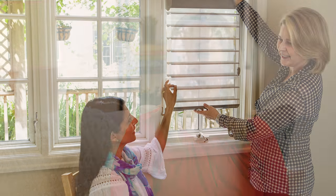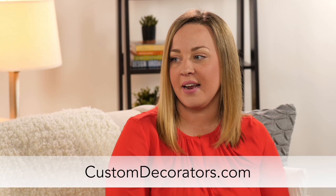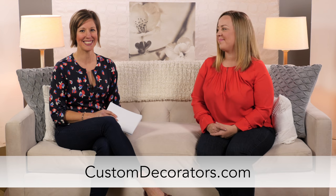Does Custom Decorators currently have any positions open? Yes, due to our growth we have many openings for full and part-time designers in many cities across North America. And where should someone go to apply? We have a list of all of our current openings on our website customdecorators.com. You can apply for an active opening, or if we don't have anything available in your area you can submit your information and we'll give you a call when something becomes available. Thank you Heidi. If you have any questions please feel free to contact the Talent Acquisition Team or visit our website. Thanks so much for watching.